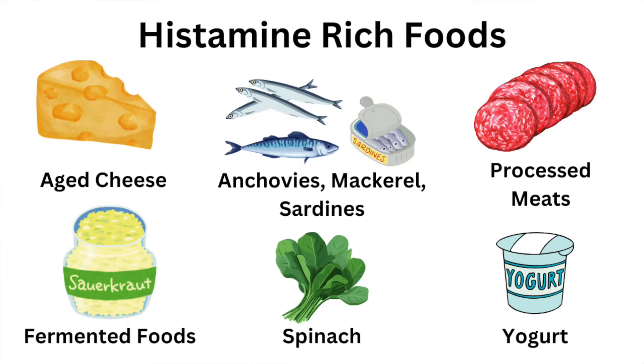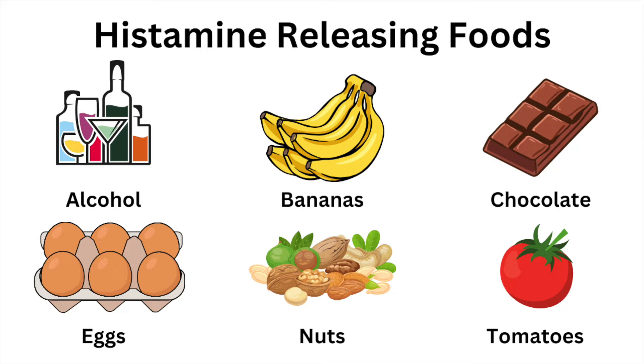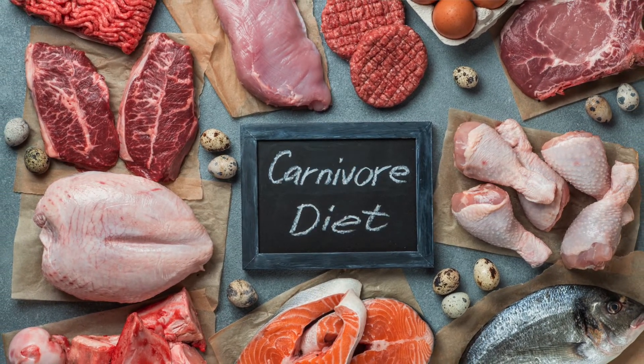Next, adopting a low-histamine diet is essential for managing symptoms. Avoid histamine-rich foods such as aged cheeses, certain fish like anchovies, mackerel, and sardines, processed meats like salami and ham, fermented foods, spinach, and yogurt. Additionally, limit histamine-releasing foods like alcohol, bananas, chocolate, eggs, milk, nuts, shellfish, and tomatoes as they can worsen symptoms. For many of my patients, strict elimination diets like the carnivore diet, focusing on ruminant meats and bone broth, have been transformative. This approach not only reduces dietary histamine but also supports gut healing by removing inflammatory foods. After following this protocol for a few months, many patients experience significant improvements, with some finding their histamine intolerance completely resolved. They are then able to gradually reintroduce foods, building a diet that works for their unique needs.